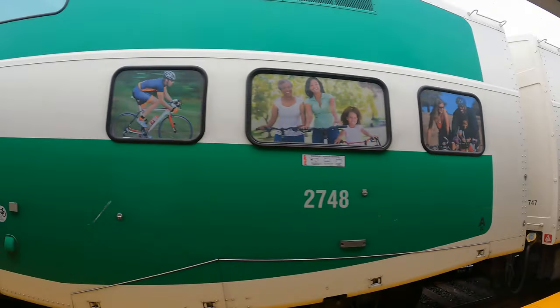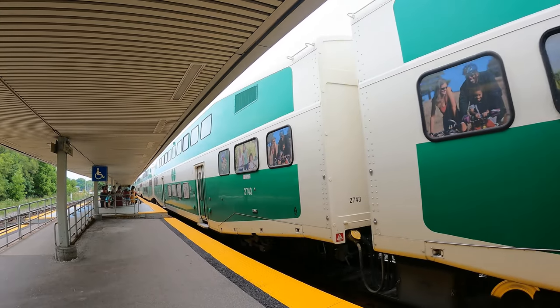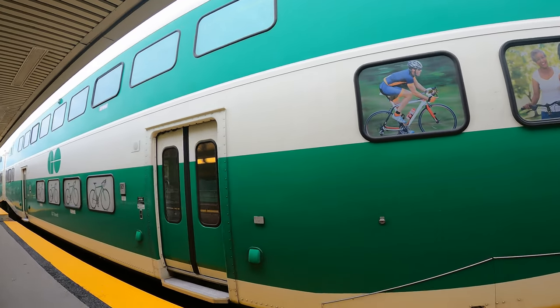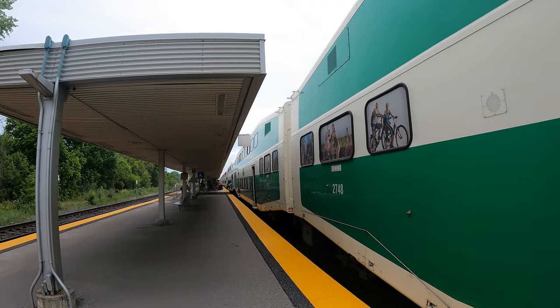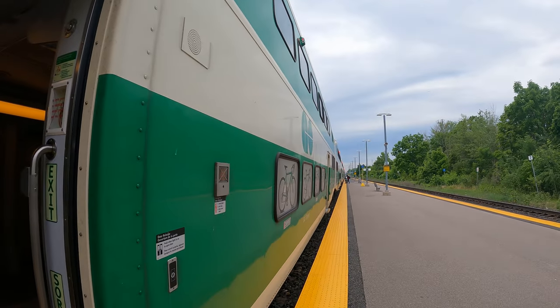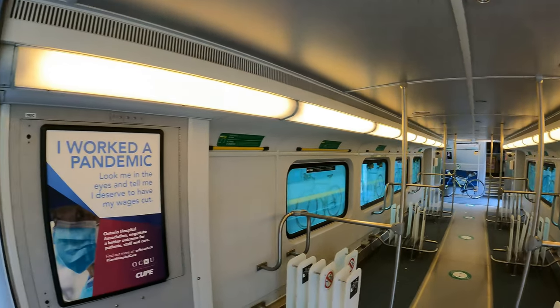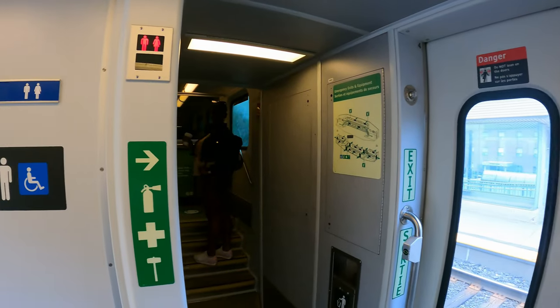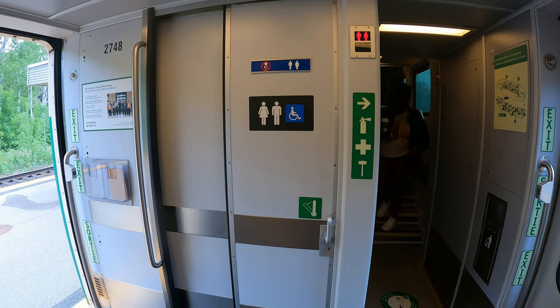So I'm going to show you inside of the train guys, we'll see what it looks like. It's pretty cozy in there. This is what the bicycle car looks like — you can store your bicycles in here. And this here is the washroom, which I'll show you guys later.